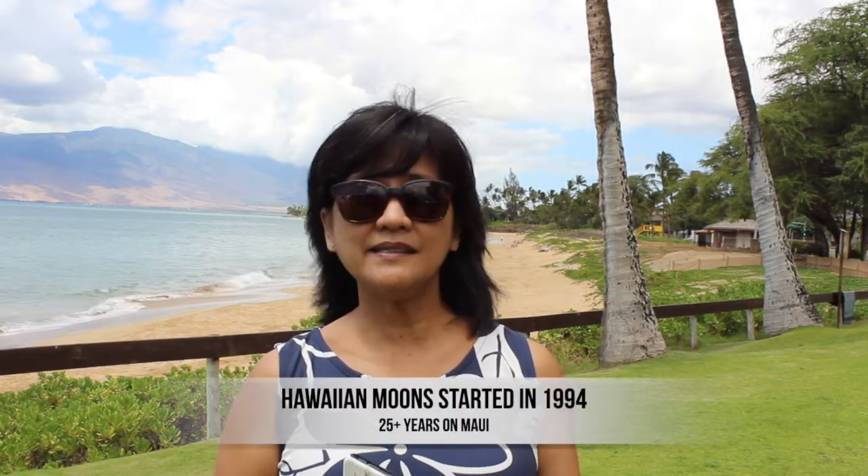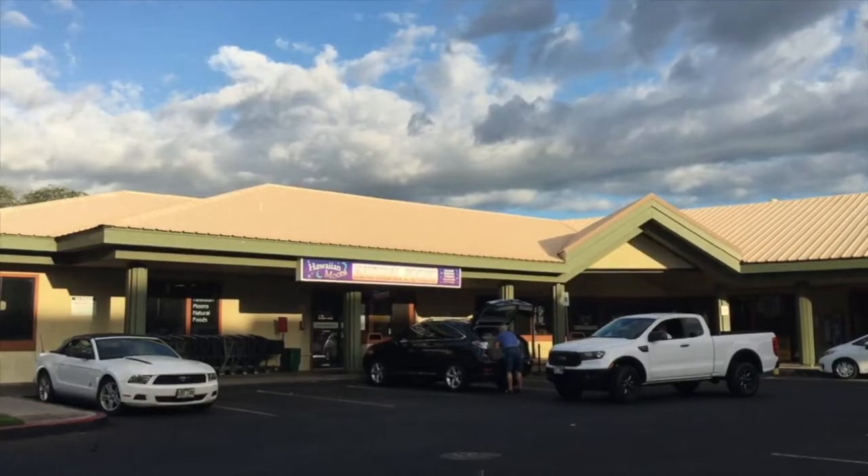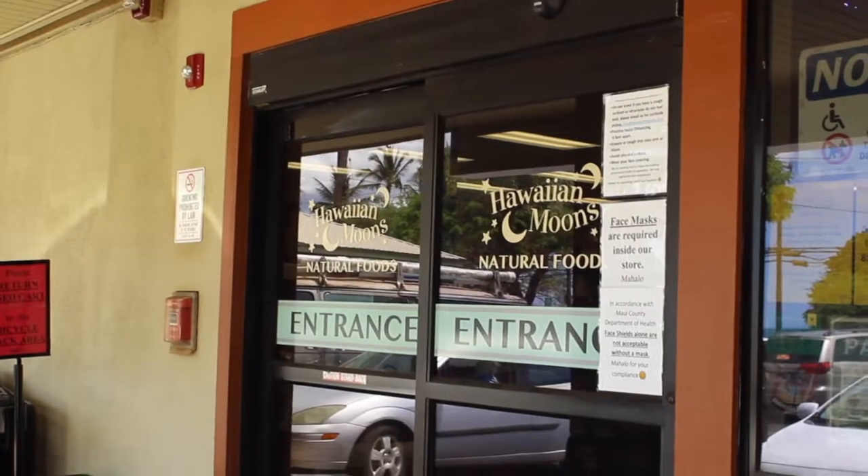The second thing is that they started in 1994, so they're 26 years old already and still going. Most of the local people — Kaumaina — know Hawaiian Moons. I thought I'd let you know they've been here for a long time, so when you're visiting and you want to check out a local business to support, they're right here.